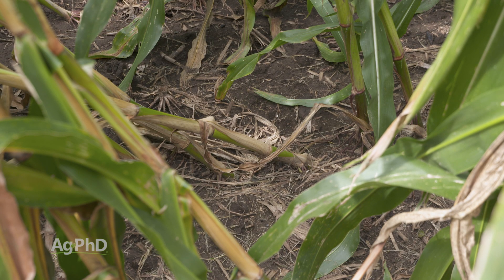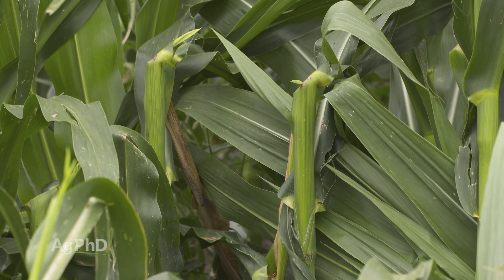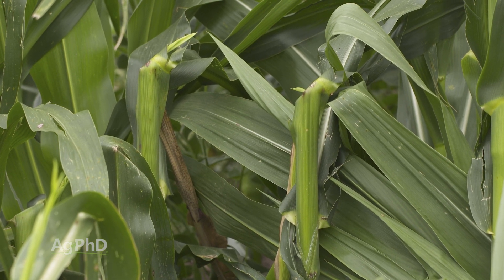Unfortunately, we've seen just a little bit of that here again in 2020. We want to talk today about what green snap and lodging really is, and how you can prevent these things from causing major yield losses on your farm.